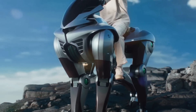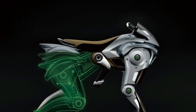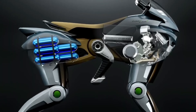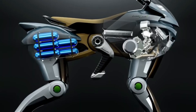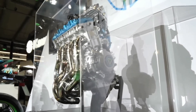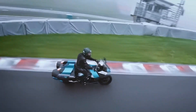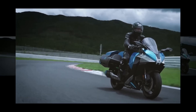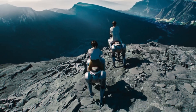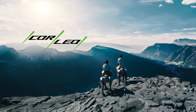Kawasaki Corleo is no ordinary motorcycle. Instead of rolling on wheels, Corleo moves on four robotic legs, like a horse or a mechanical cheetah. Unveiled at the Osaka Kansai Expo 2025, Corleo is a hydrogen-powered personal off-road vehicle that integrates artificial intelligence for navigation. Kawasaki describes Corleo as a futuristic-feeling off-road mobility platform that combines the agility of a robot with the control feel of a motorcycle.